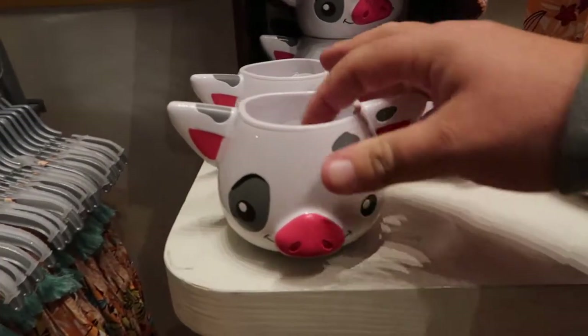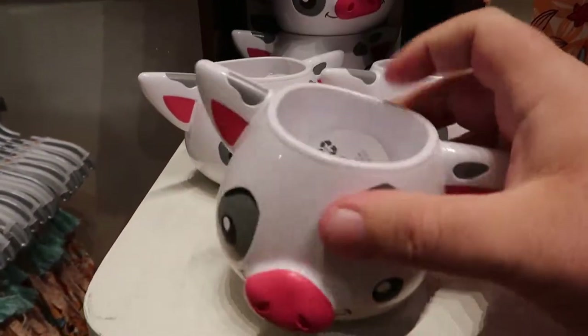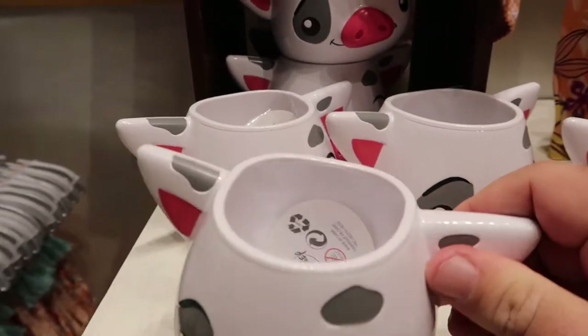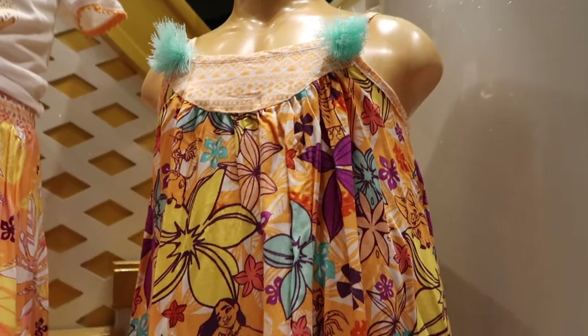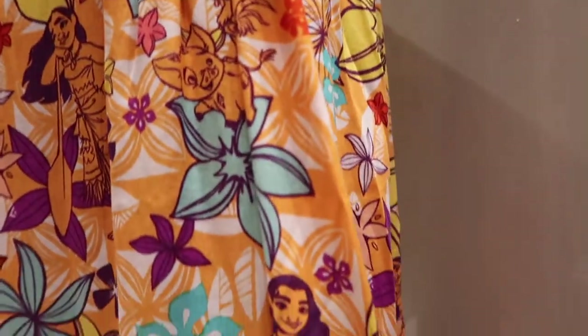This Moana section is awesome. First off, you've got little pigs, little cups — maybe to put stuff in would probably be the best thing with that. But look at these little kid dresses, all Moana-fied. Little Moana's on it. That's just really cool.